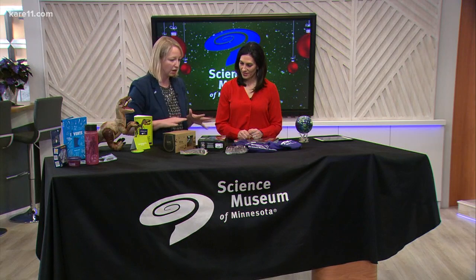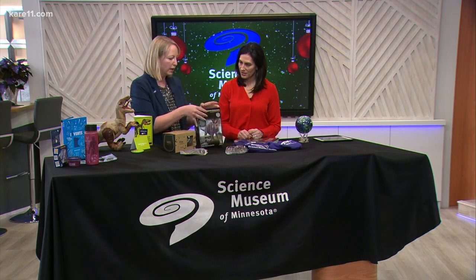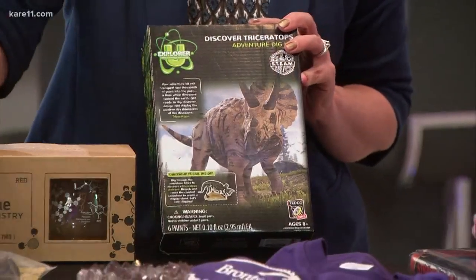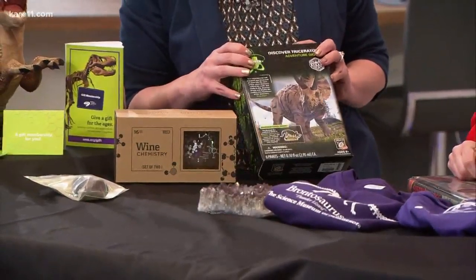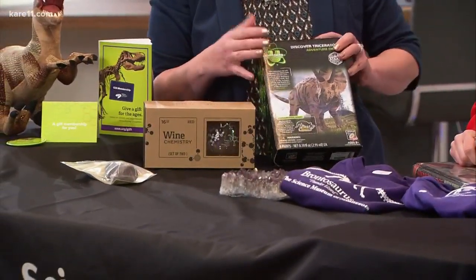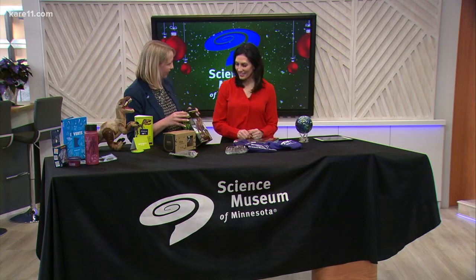And then we get into all the different types of things — you're not going to find this at your regular store. We have the largest collection of dino and fossil type gifts, shark teeth, claws, and anything dinosaur related. This is a dig kit — it's a great gift for grandparents for kids, parents for kids, or even adults if they want to build and make their own dinosaur. We've got a variety of these dig kits.